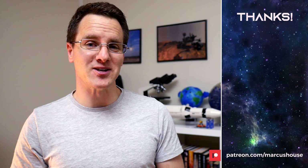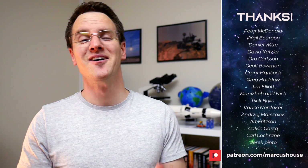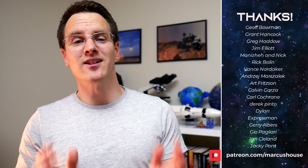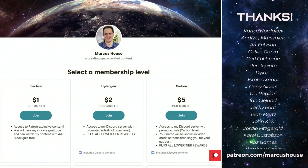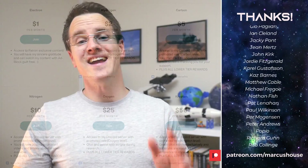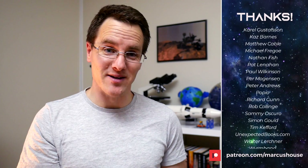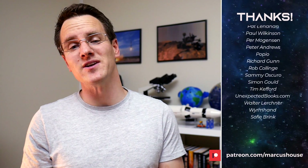A huge thank you to my amazing patrons — you are all quite literally turning this dream of mine of creating content from a hobby into something much bigger. If you'd like to join our awesome patrons, head to patreon.com/MarcusHouse. You can interact with me more directly via the included roles in Discord, check out exclusive patron-only content, and have your name listed right here like these other incredible people. You are all quite literally changing my world here — thank you very much for your support.